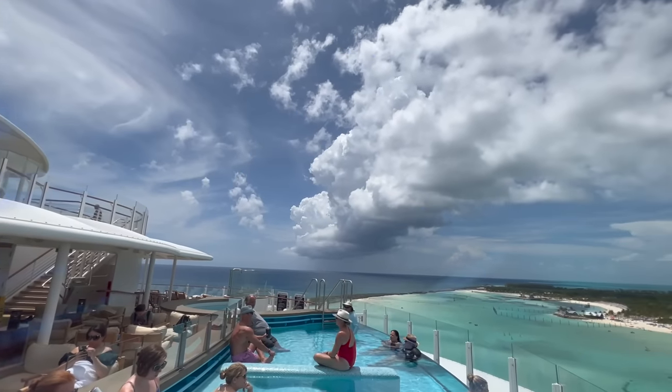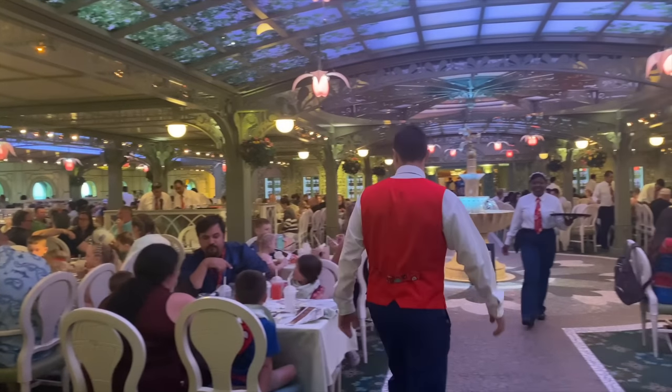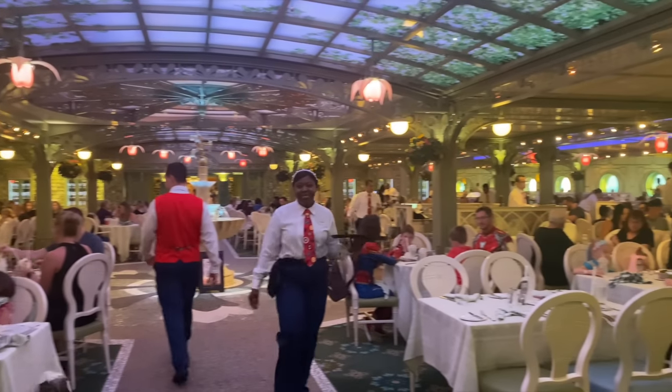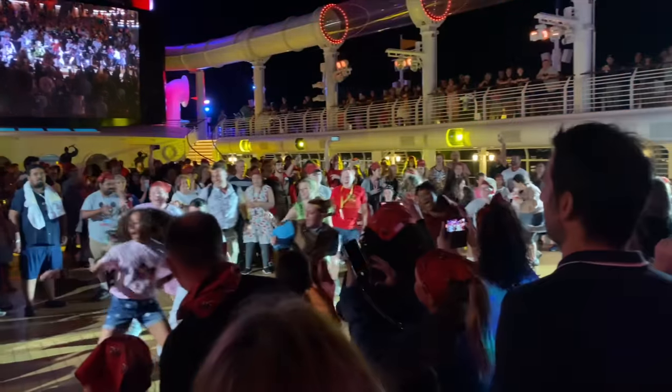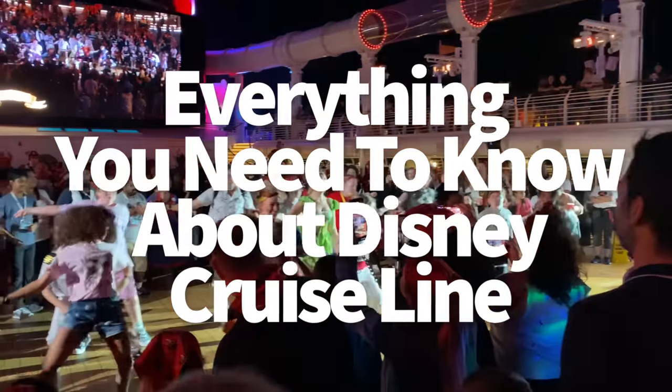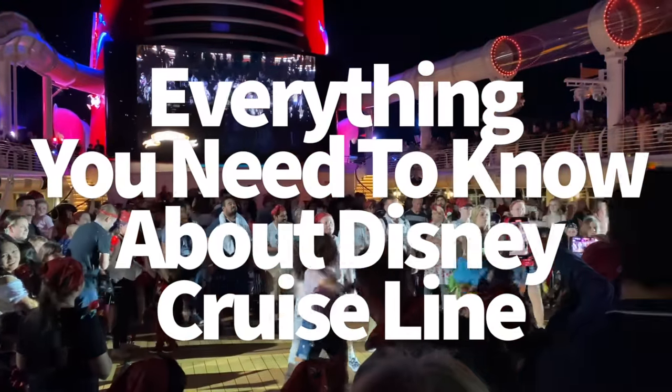Hey everybody, it's AJ for Disney Food Vlogs. So if you're ready to take a Disney vacation away from the parks, then it's time to learn everything you need to know about Disney cruises, which I love. I am definitely in my cruise era right now, but that's a lot of information to retain, which is why we've boiled down all that info for you to give you the most important stuff today, all in one short sitting.